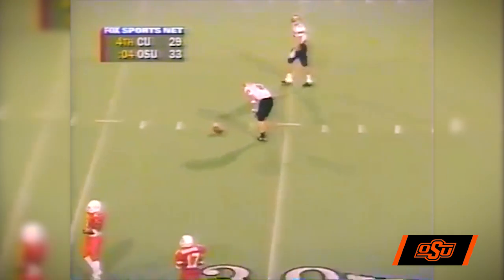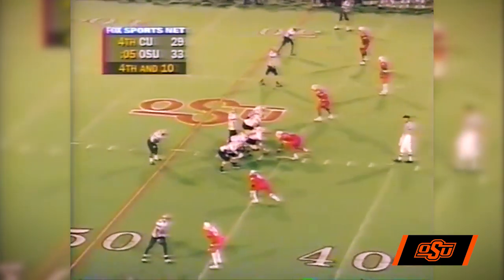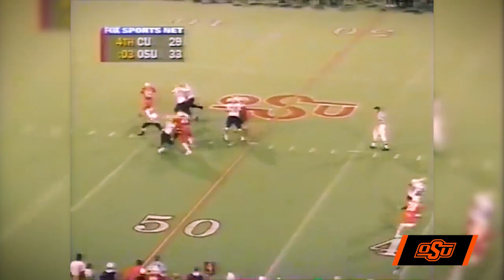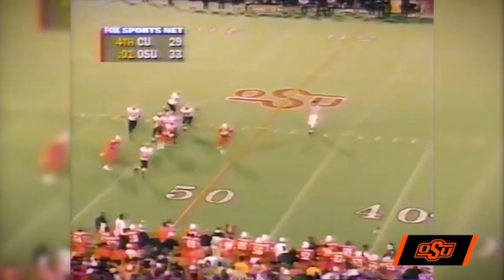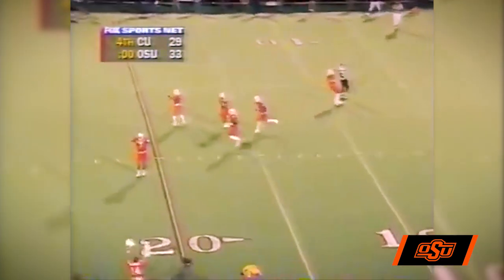There are five seconds left. Hessler right up under center. Here we go, this is the ball game. Hessler back to throw, under pressure, rolls to his right, still rolls, throws on the run — and it's incomplete. The Cowboys have won the game!